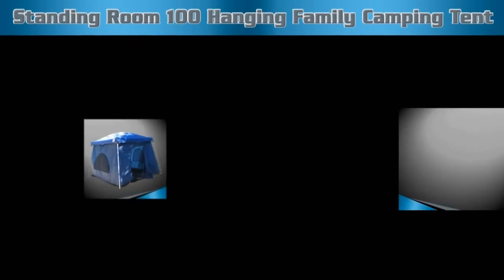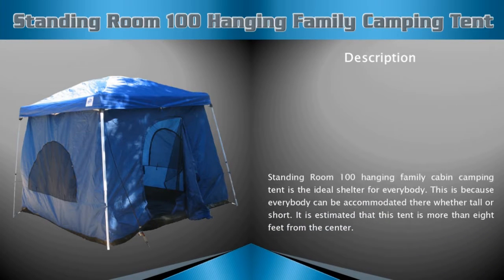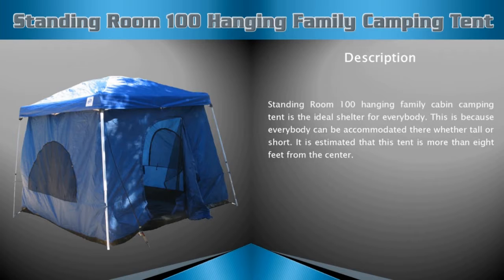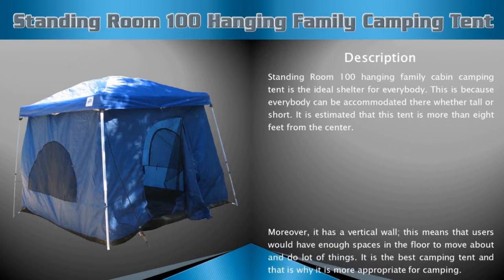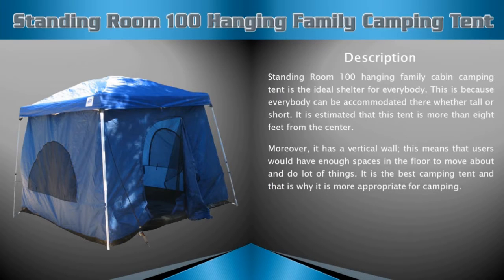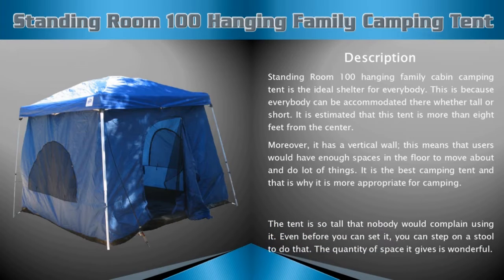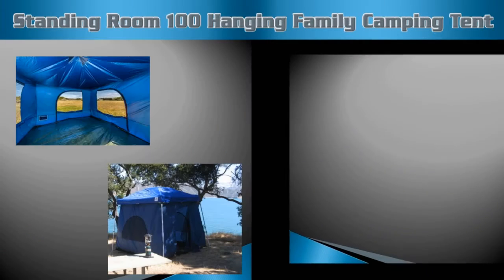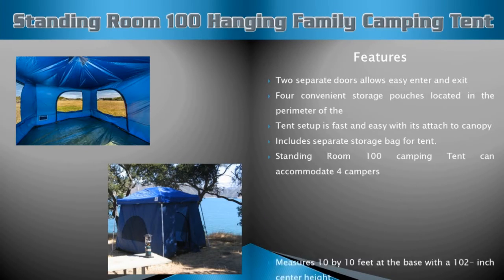Standing Room 100 hanging family camping tent description: this camping tent is the ideal shelter for everybody, whether tall or short. It has vertical walls, meaning users have enough floor space to move around and do a lot of things. The tent is so tall that nobody feels cramped, and the quantity of space it gives is wonderful.